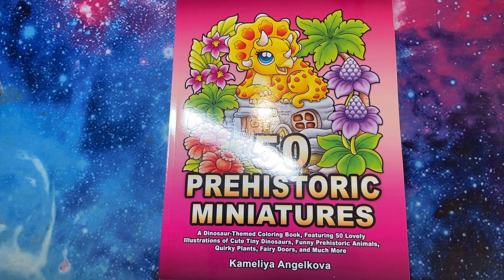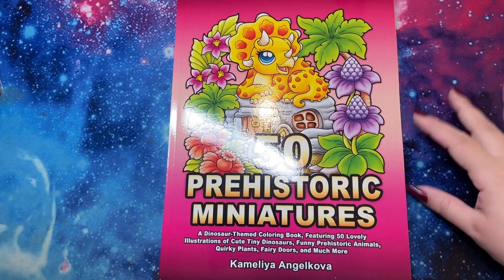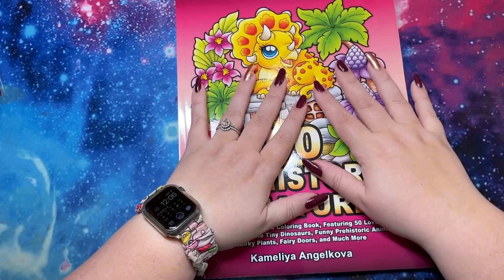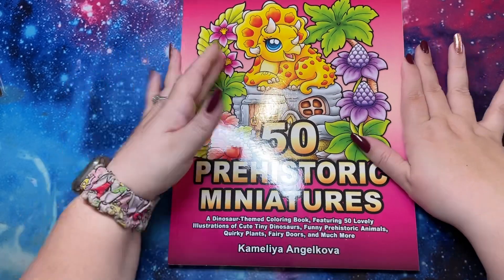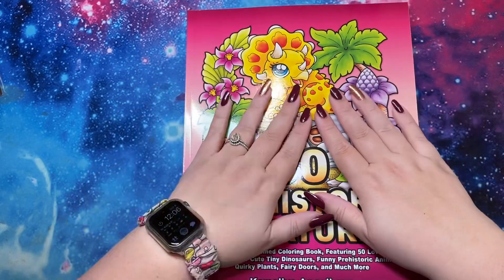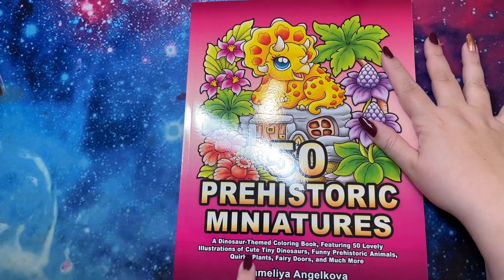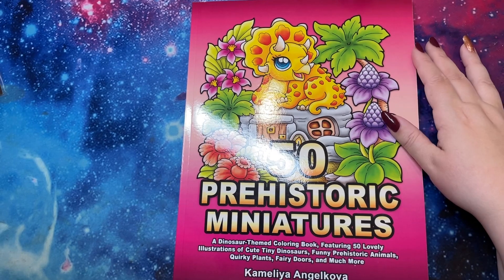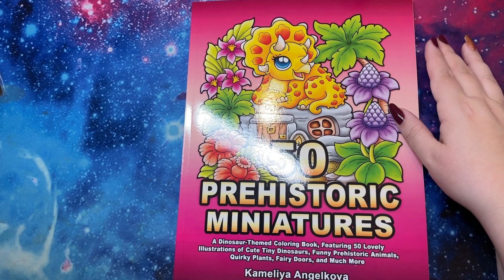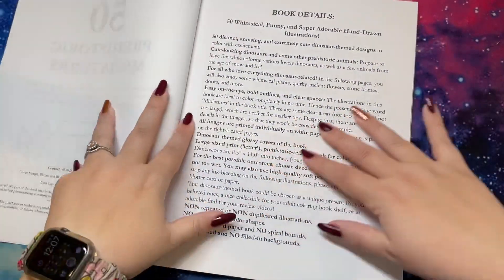Look what I have! Hello guys, it's me Danielle Dandy Buttons and I'm here with the newest Camellia Angelkova — hot off the presses, this just came out. 50 prehistoric miniatures! A dinosaur themed coloring book featuring 50 lovely illustrations of cute tiny dinosaurs, funny prehistoric animals, quirky plants, fairy doors, and much more. Let's get right into our flip.